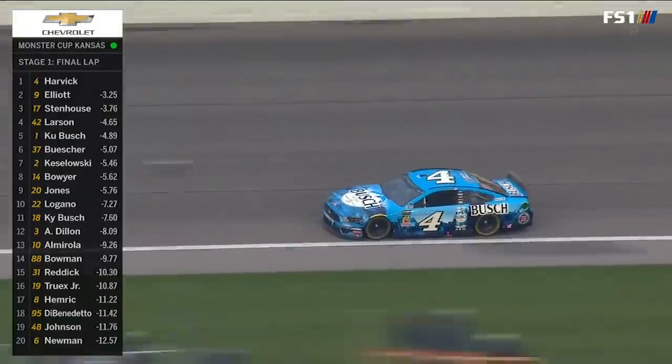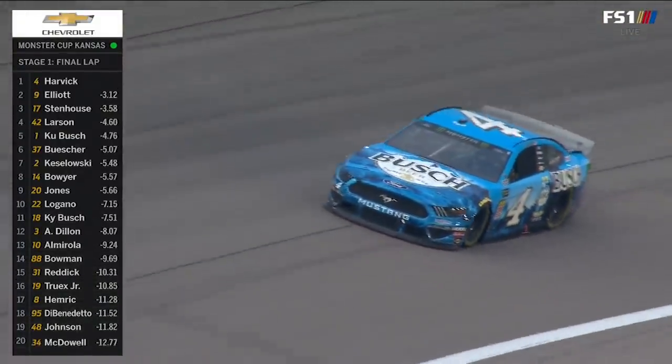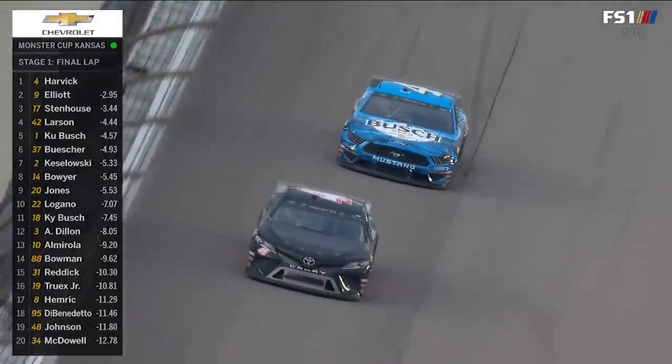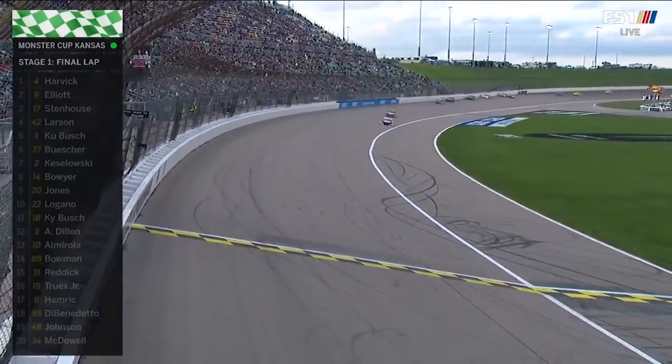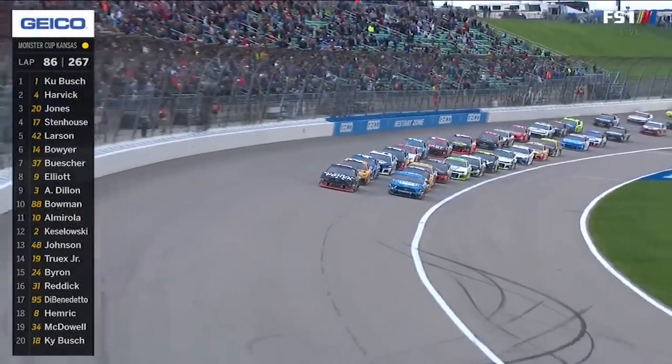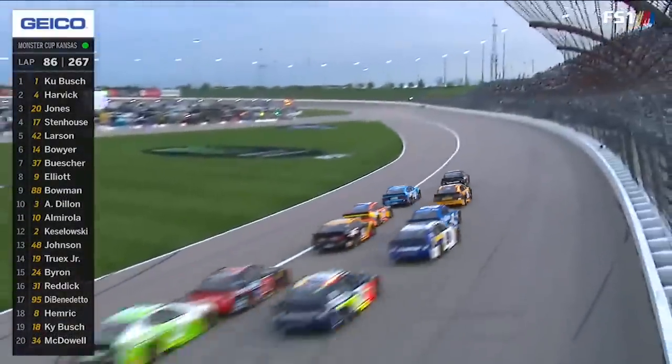Same thing again today. Kevin Harvick searching for his first victory of the season, coming off turn number four for his third stage win of 2019. I'm anxious to see how this strategy works out for the one of Kurt Busch. He took four tires on lap 62 and just two on this last one.